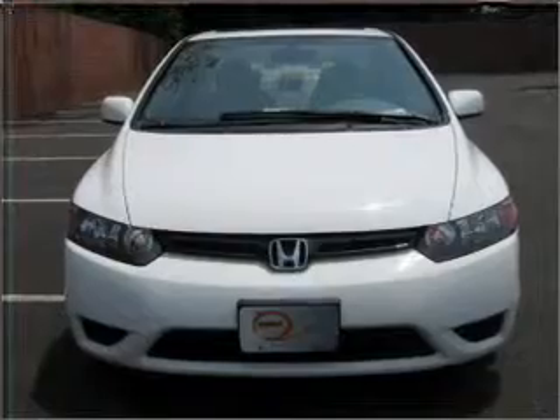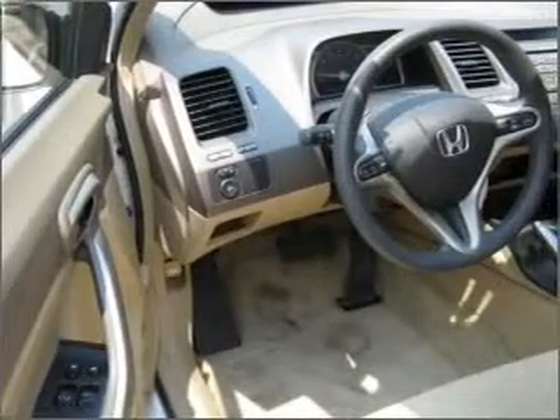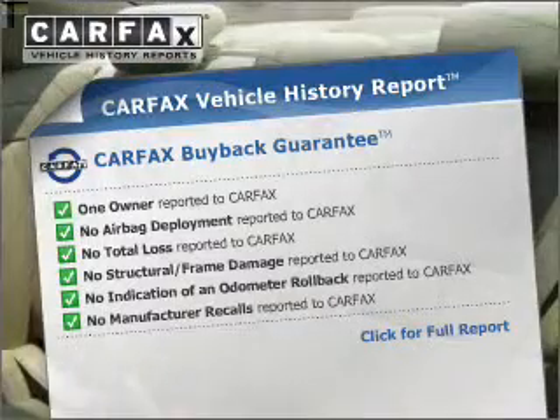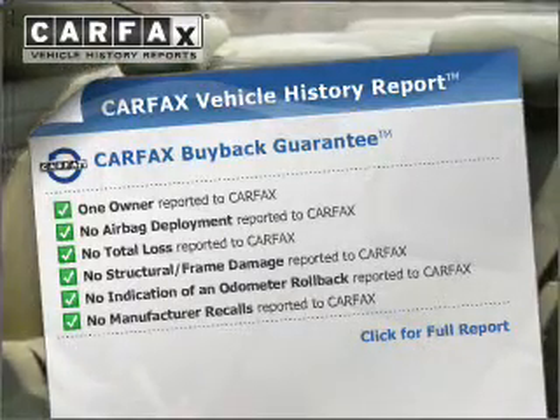Brake safely with the anti-lock braking system. The sunroof lets fresh air in. Know the history on this ride and greatly reduce your buying risk with the included Carfax Vehicle History Report.